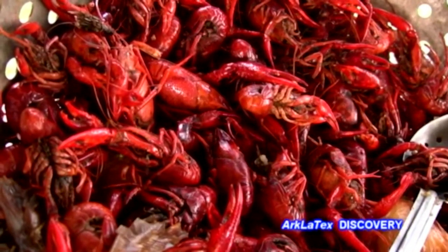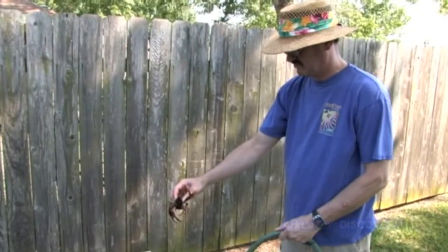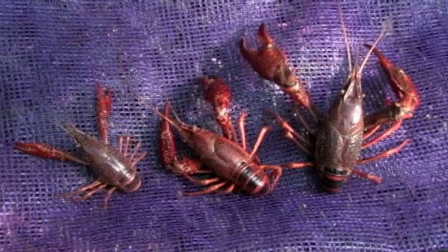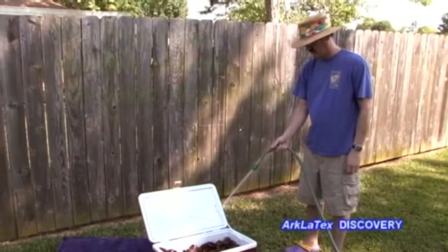Crawfish are typically sold by weight in 40-pound sacks and are graded by size. The most common grades for public consumption are field run, usually smaller in size; washed, medium size; and select, which are the largest in size.